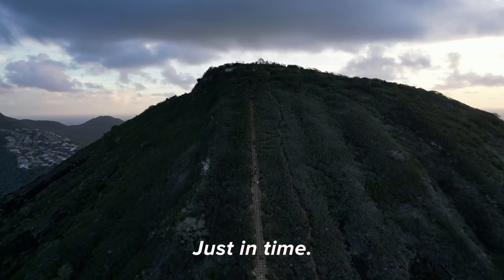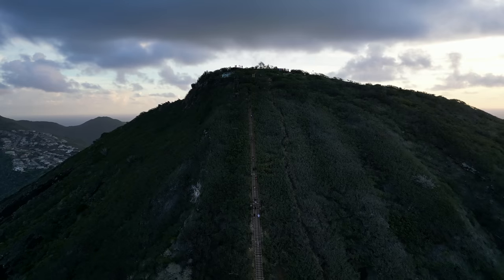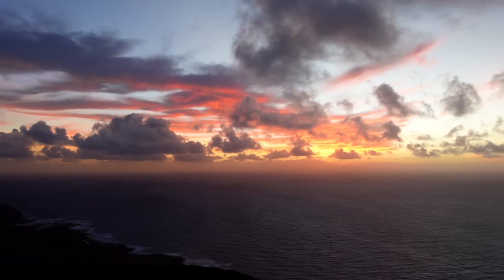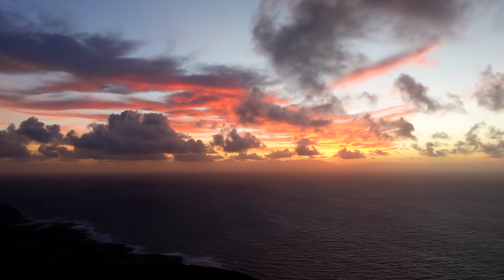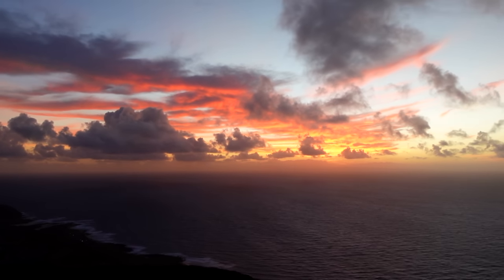Made it! Wow — just in time. Wow, it's pretty good.